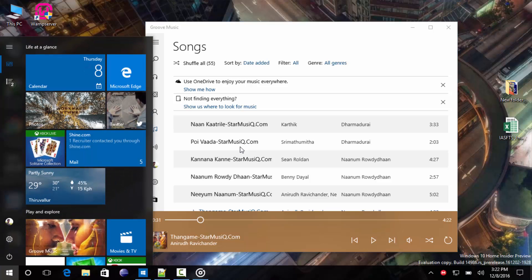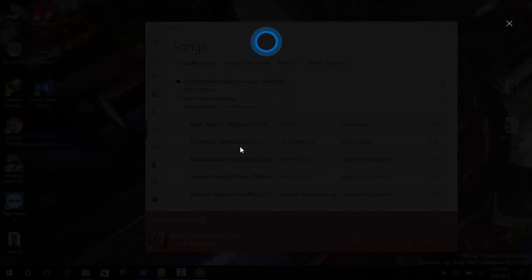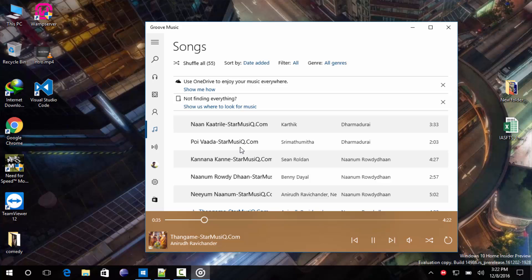Hey Cortana, resume the music. As you can see, Cortana is able to resume the music for us.